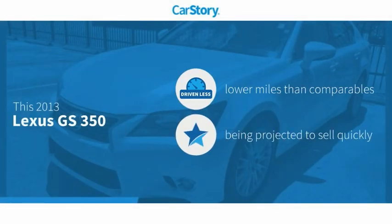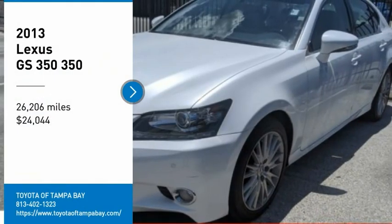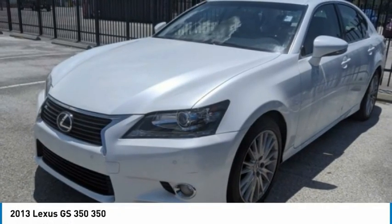Carfax research indicates this vehicle as having lower miles with less wear and tear. You are going to love the 2013 GS350.